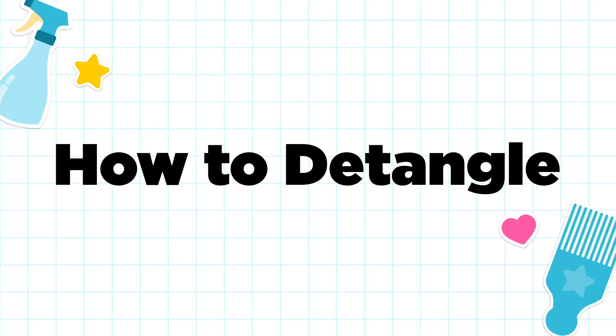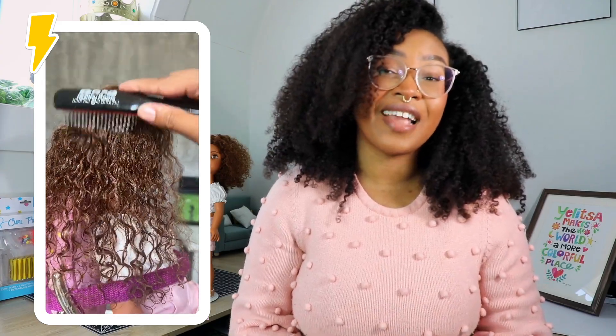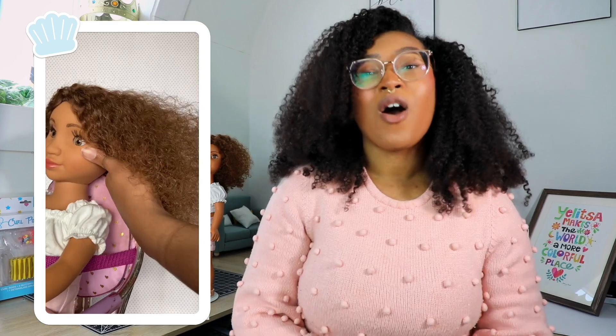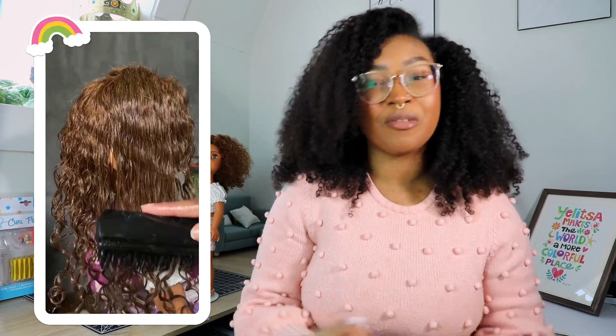Detangling is super important. Before beginning any style, you always want to make sure your curl friend's hair is detangled first, and you want to start from the bottom and work your way up. Make sure you have patience, just like you would with your own hair. Always detangle when the hair is fully saturated and use any type of styler you want for a little bit more slip.